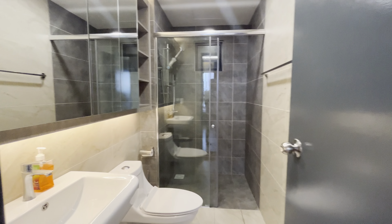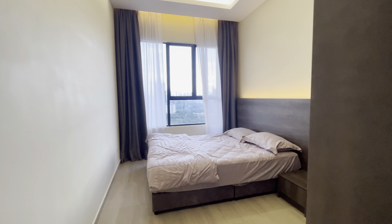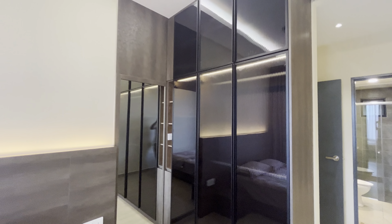This is the shared area, the attached bathroom for the master room — and this is the master room, very nice, with full height built-in wardrobes.